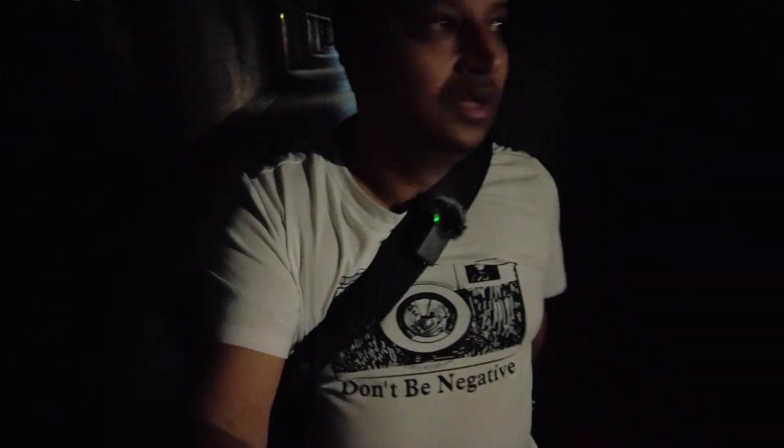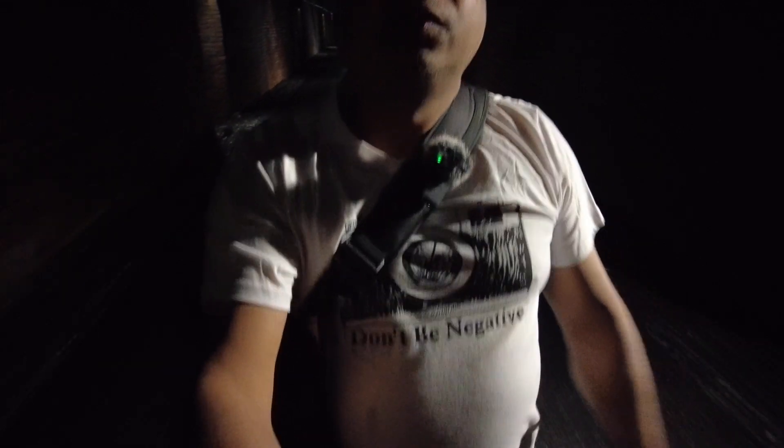If it wasn't for the lights on either end you definitely wouldn't see anything here in the dark. You can hear the water dropping through the ceiling all around us — some just dropped on my head then. But it's all part of the experience. It's so cool in here and looks like the tunnel extends for maybe another couple of hundred meters, with a bit of construction going on just here.